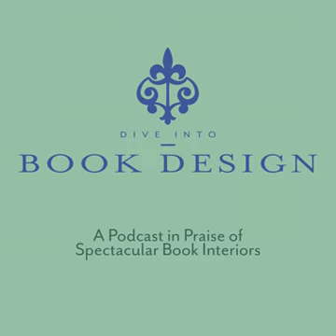Dive Into Book Design aims to inform, educate, and empower indie publishers so that their book will be indistinguishable from books published by traditional publishers.